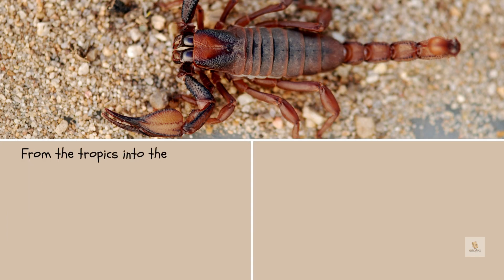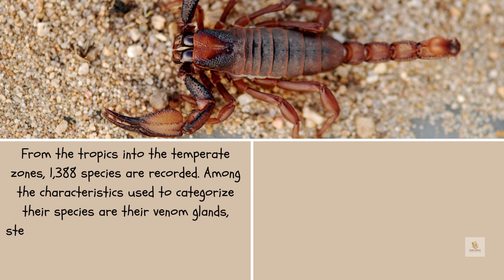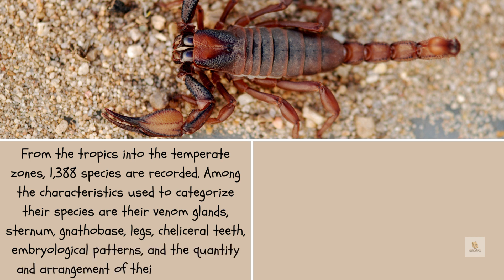Scorpions are distributed from the tropics into the temperate zones, with 1,388 species recorded. Among the characteristics used to categorize their species are their venom glands, sternum, nathobase, legs, cholesterol teeth, embryological patterns, and the quantity and arrangement of their lateral eyes.